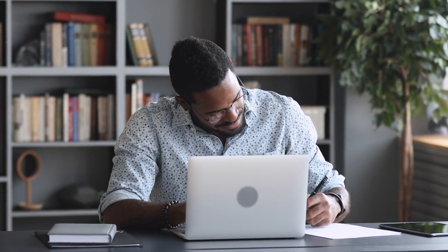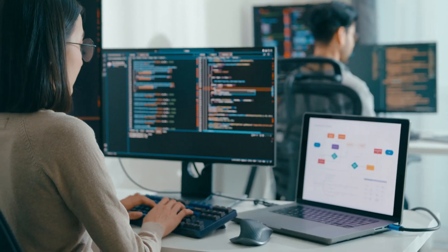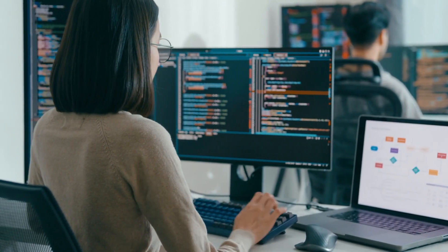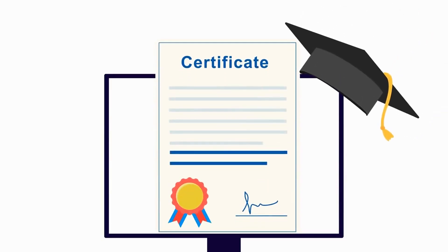And let's talk about job readiness. This program includes career support, giving you access to IBM's exclusive job board, resume-building tips, and interview preparation resources. Many graduates have successfully transitioned into tech careers after completing this program, and you could be next. Earning an IBM-branded certificate not only validates your skills, but also boosts your credibility with employers. Having IBM on your resume signals to recruiters that you have undergone top-tier training from a world-class tech company.